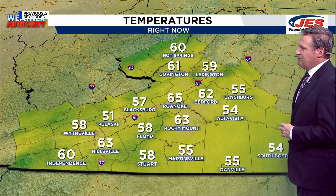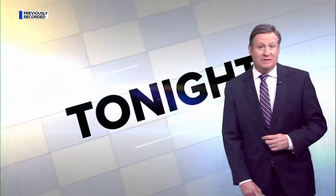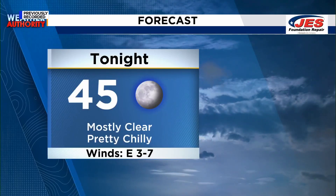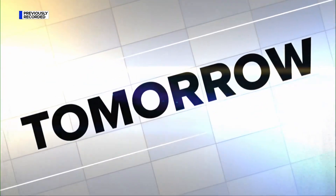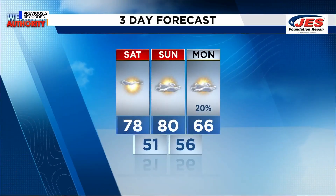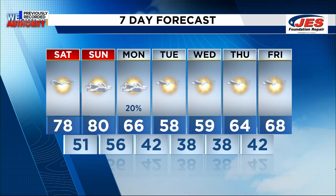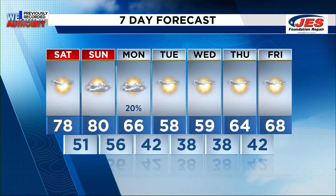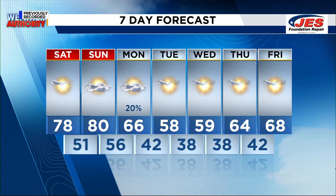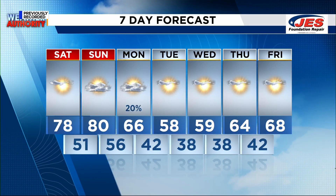Coming back closer to home: 60 in Hot Springs right now, 54 in South Boston, 55 in Martinsville, warmer in Roanoke at 65, 58 in Wytheville. Tonight's low is 45, mostly clear and pretty chilly. Tomorrow's high is 78 with lots of sunshine, much warmer. The seven-day forecast shows maybe a stray shower late Sunday night into early Monday, and maybe another stray shower Monday night. Otherwise, the next seven days look very dry with sunshine in the forecast. This weekend is warm; next week is not.